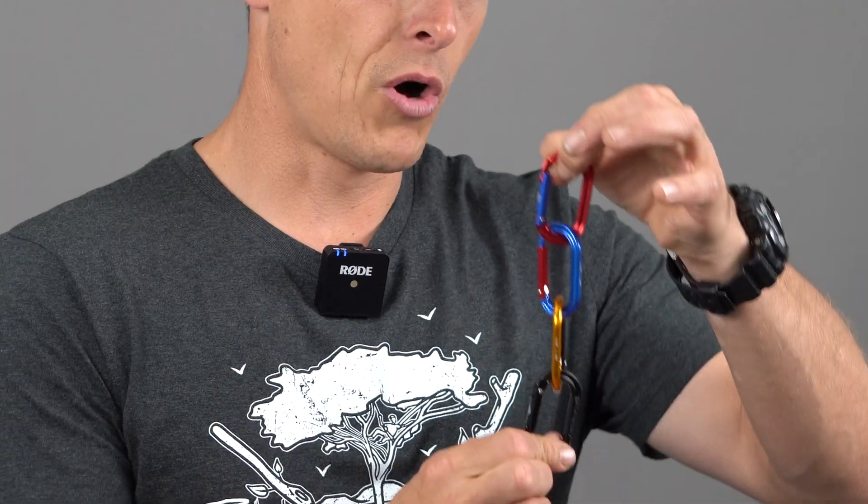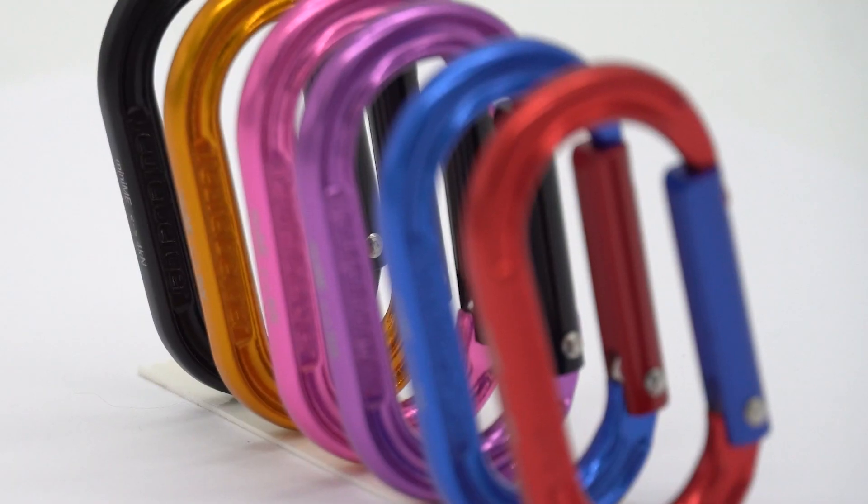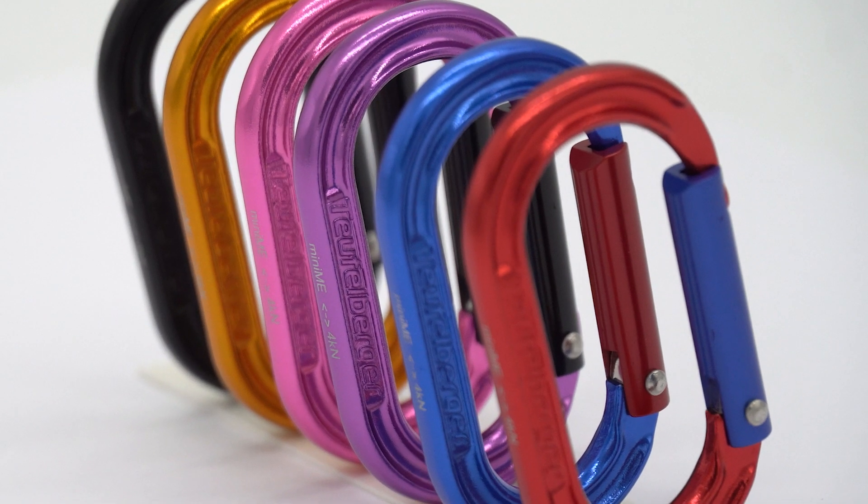Hello, I'm Bo Nagin. I'm here today to talk a little bit about our new accessory carabiner, the Mini-Me. It comes in multiple fantastic color combinations — a super high quality aluminum accessory carabiner.